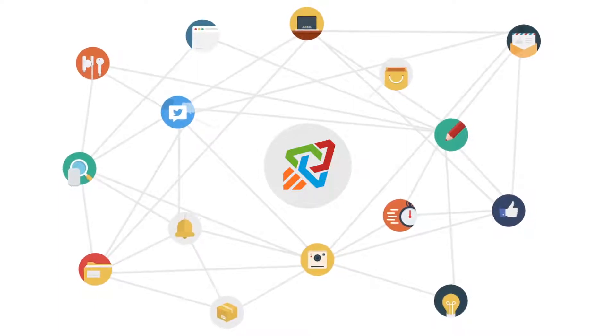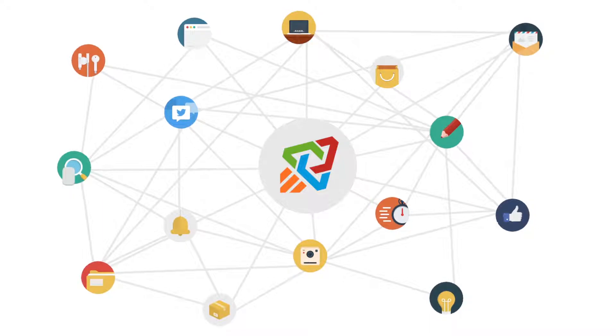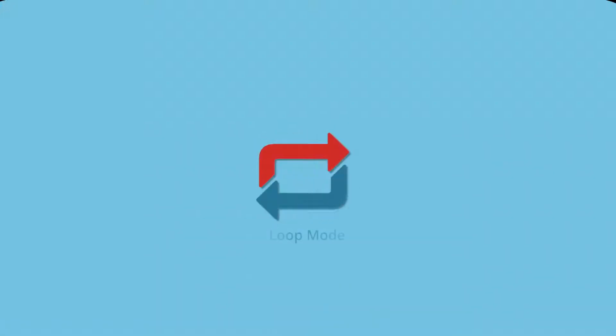All professionally interlinked and pointing to your site, creating unique, strategically optimized and highly effective backlink profiles that rank your websites. And with the new Loop Mode feature,